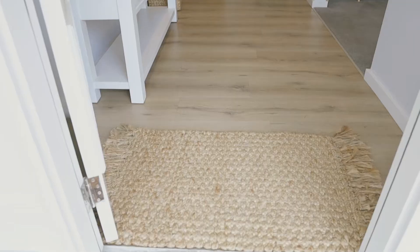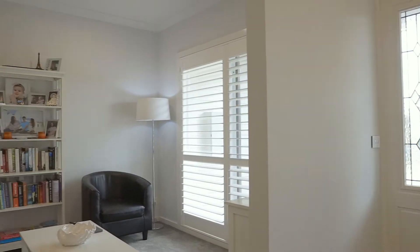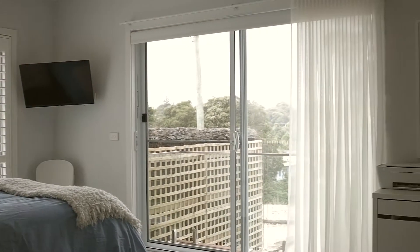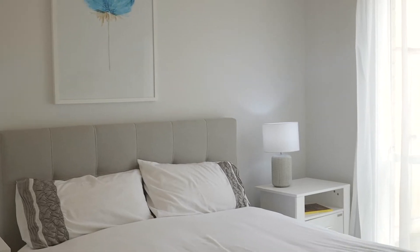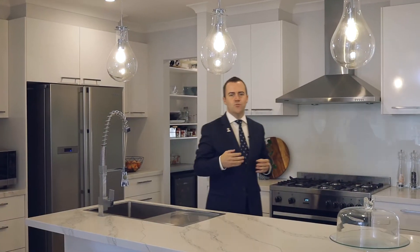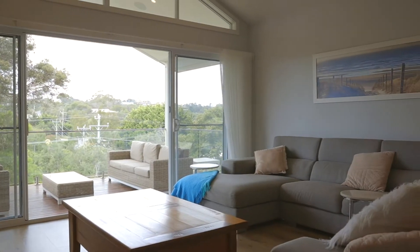I think the real hero of this property is this terrific kitchen, that flows beautifully out into the meals and living space.